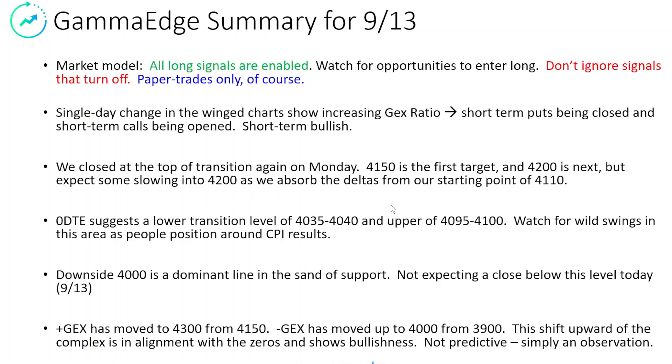We're starting at 4,110, and if we get a gap down on the CPI, that obviously is going to increase the amount of deltas that would have to be absorbed. The zero DTE suggests a lower level of about 4,035 to 4,040, and an upper range of 4,095 to 4,100. In this range, we're expecting very little dealer pressure due to the zero DTEs.